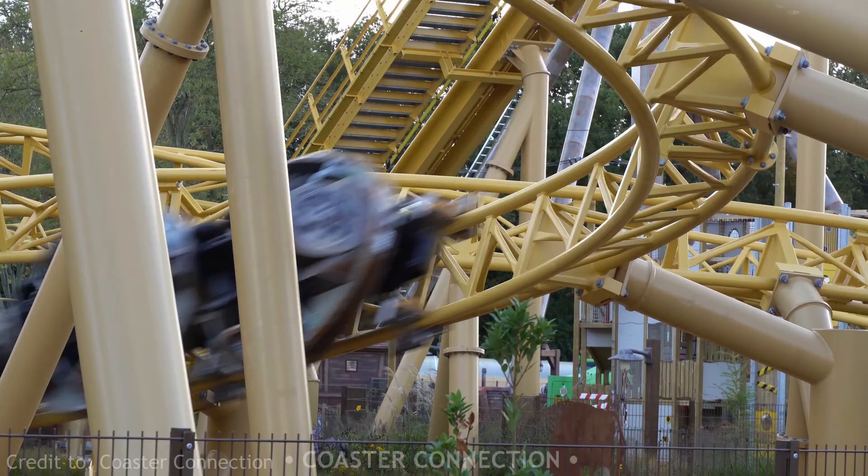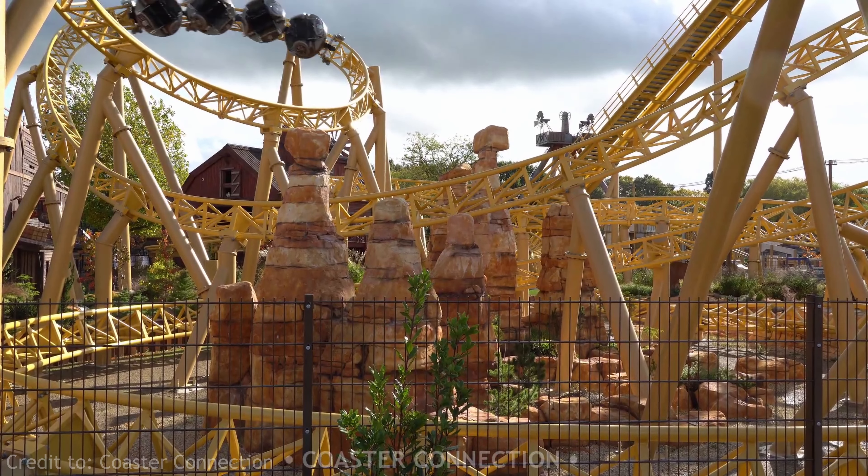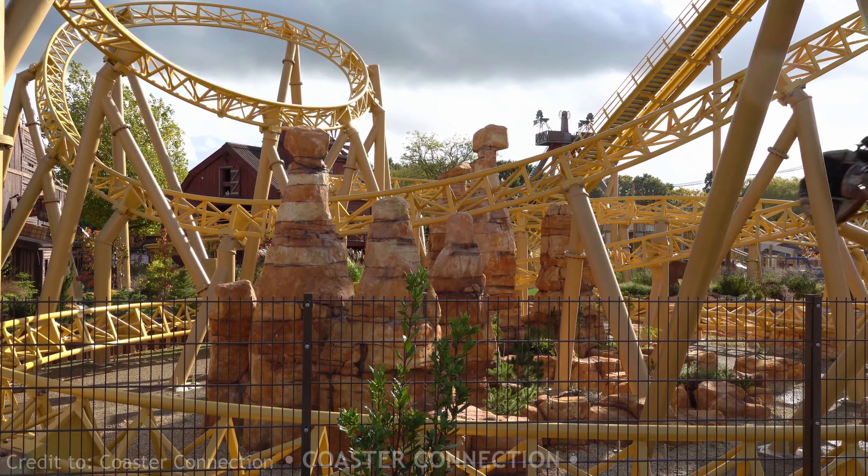The next attraction on my list is a new area opening at Paultons Park named Tornado Springs. There are going to be four new attractions in this area and two re-themed attractions. The main attraction is going to be called Storm Chaser — it's going to be a Mack spinning coaster with a very similar layout to Sierra Sidewinder at Knott's Berry Farm. I'm very interested to get out to this coaster. The theming in this area looks incredible from what we've seen already — theme park channels have shown early footage of theming elements and it just looks fantastic.